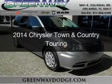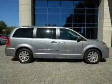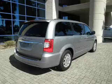This is a certified pre-owned 2014 Chrysler Town & Country. It's powered by front wheel drive, a 3.6 liter, 6-cylinder engine, and an automatic transmission.